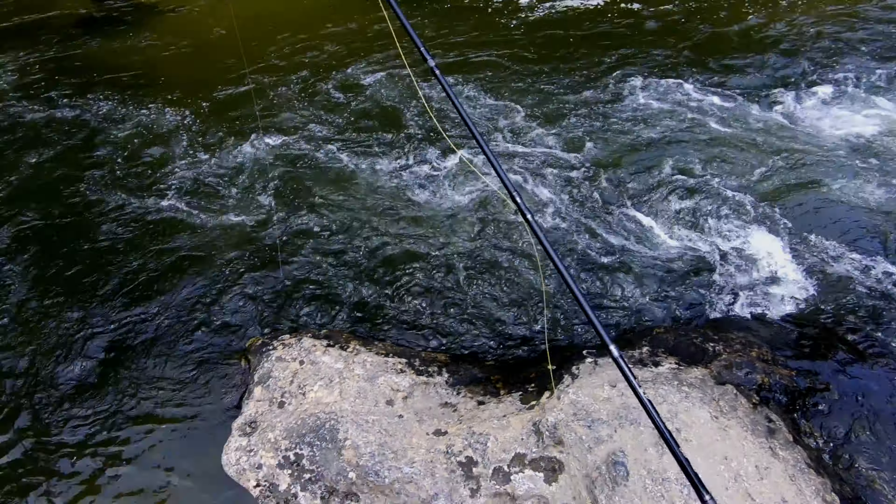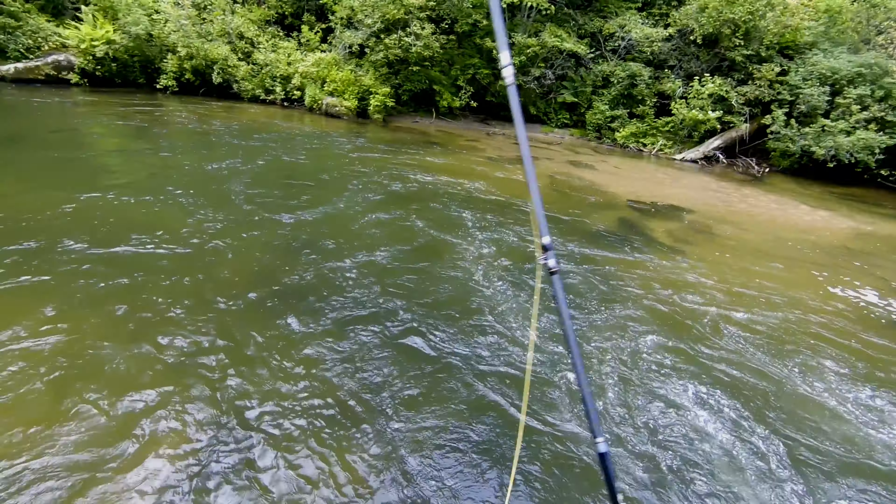There was a huge waterfall that I couldn't navigate down — it was probably 70 to 100 feet high. So I came back. I'm going to start further downstream and work my way up.